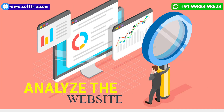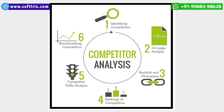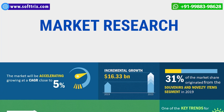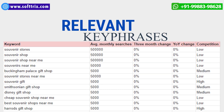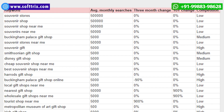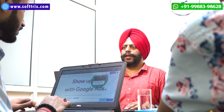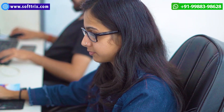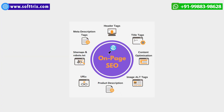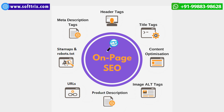Our first step was to analyze his website, analyze the competition, do some market research, and present to him a list of relevant key phrases for which his website should be ranked at the top of Google. Based upon the final list of keywords approved by the client, we set out to work on on-page SEO.